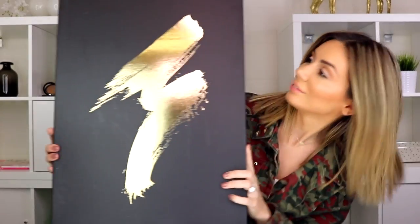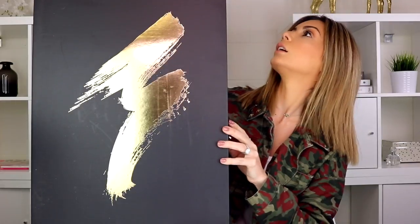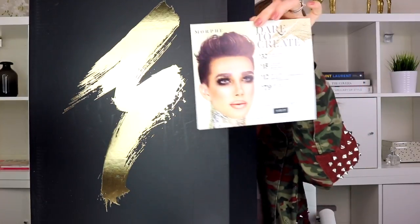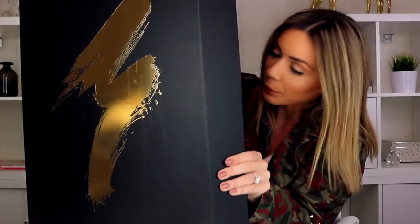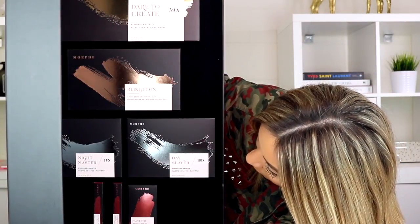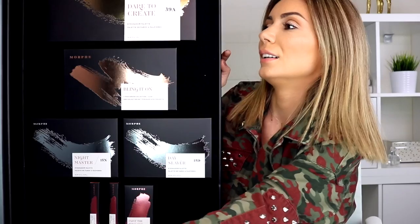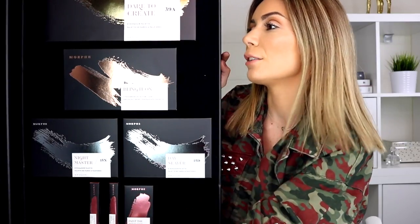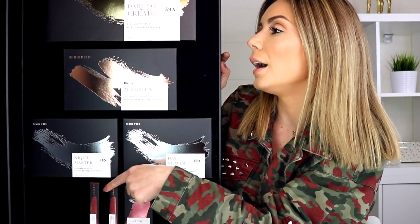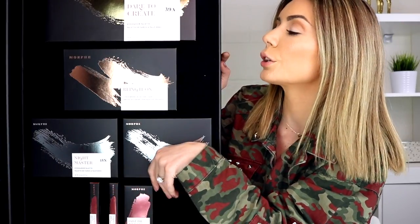Next up, Morphe — Morphe is really upping their game on another level. This is their new collection. The card says 'Dare to Create — the party starts November 7th.' This features James Charles as the face of the new collection — what a beautiful photo. Inside there are four eyeshadow palettes and a couple of lippies.